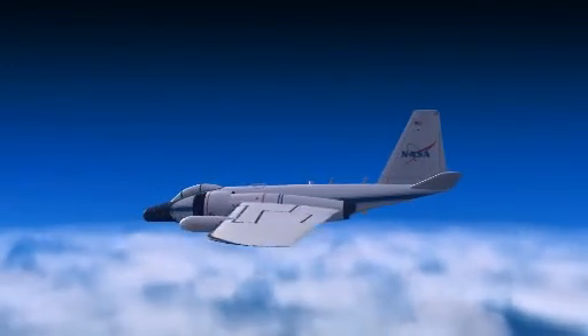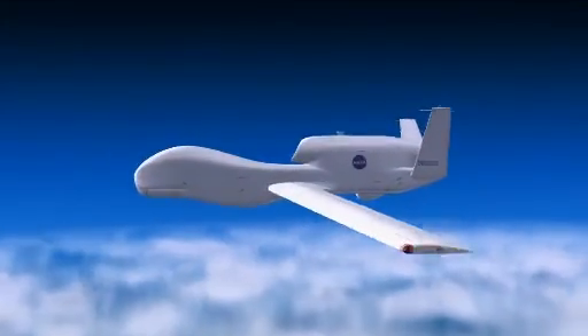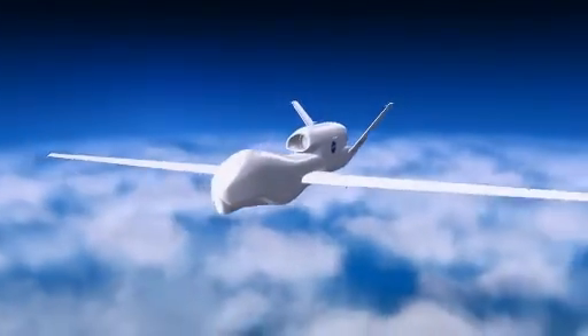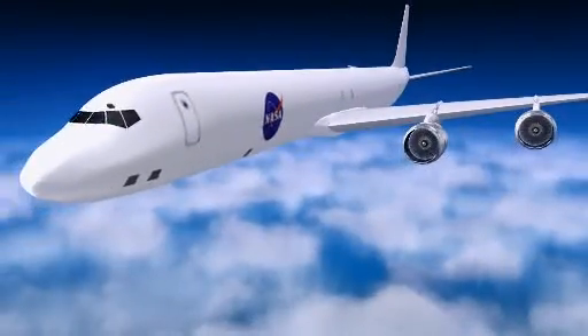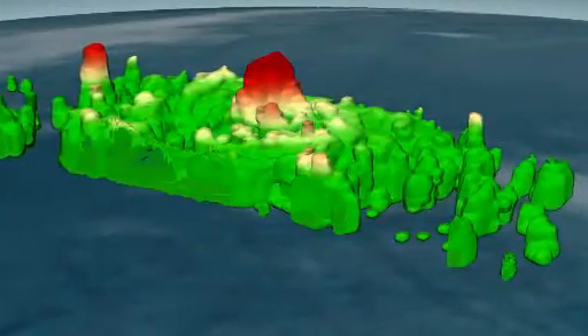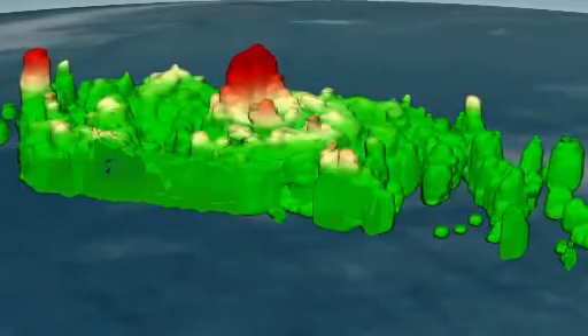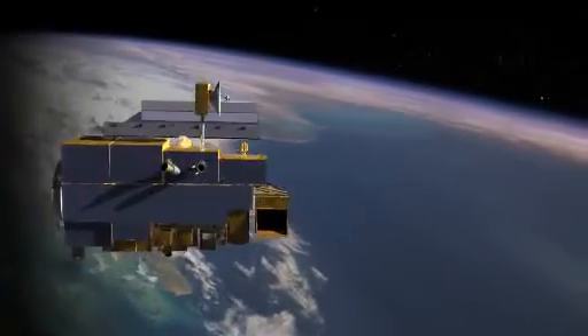This fleet of specially outfitted aircraft gives researchers an unprecedented look inside the mechanics of storms. Studying hurricanes with so many instruments at once provides a more complete description of the atmosphere — both within the storm and in its environment. Researchers want information on winds, temperature, humidity, and precipitation in the eye, eyewall, and rain bands, all of which are critical to understanding how storms evolve.